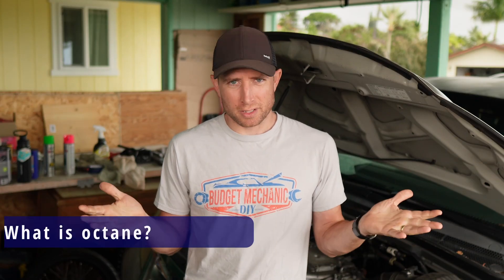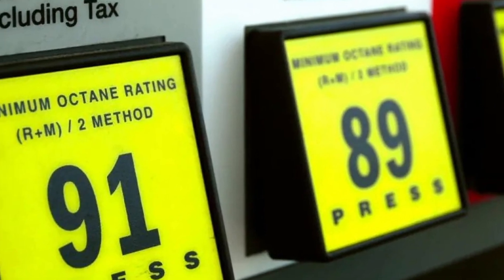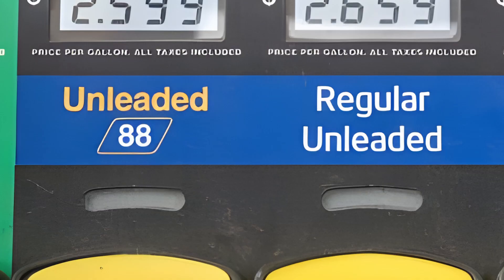So the first question: what is Octane? You drive up to the gas station and you're presented with a few options — your regular gas, your mid-grade, your premium — and they all have different numbers like 87, 89, 91, 93, etc. For a while you just knew the bigger number was more expensive, the premium costs more. But what does it actually mean for your car?